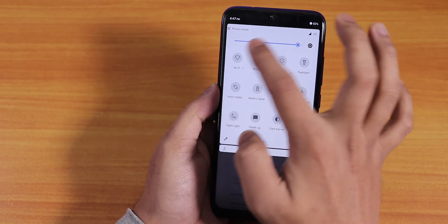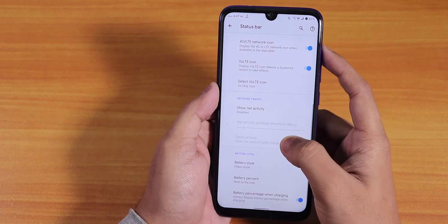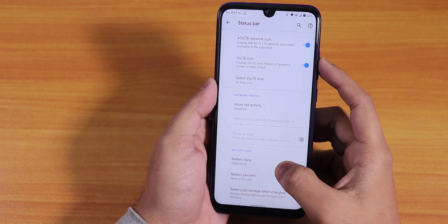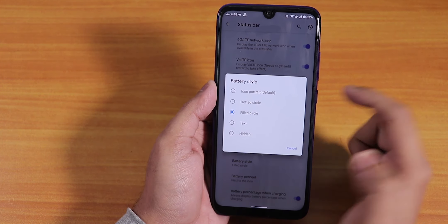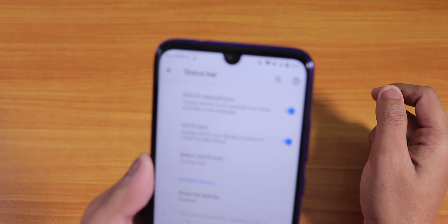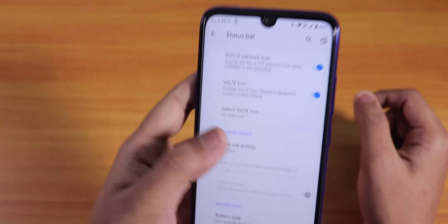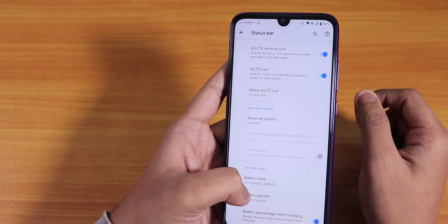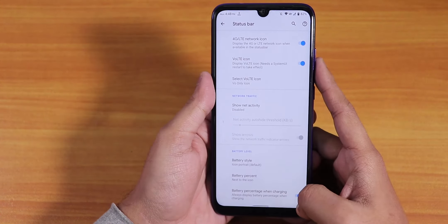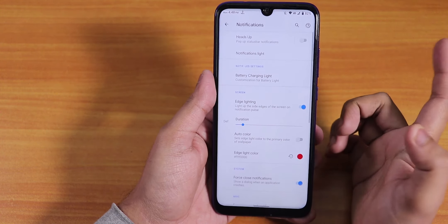Mobile data, Wi-Fi, and VoLTE calls are all working fine, though there is no call recording option by default. Network traffic indicator is there. For battery status style, we have filled, circle, dotted, and icon portrait options. You can change the battery percentage position to inside, next to the icon, or hidden, and it does support 18-watt fast charging.